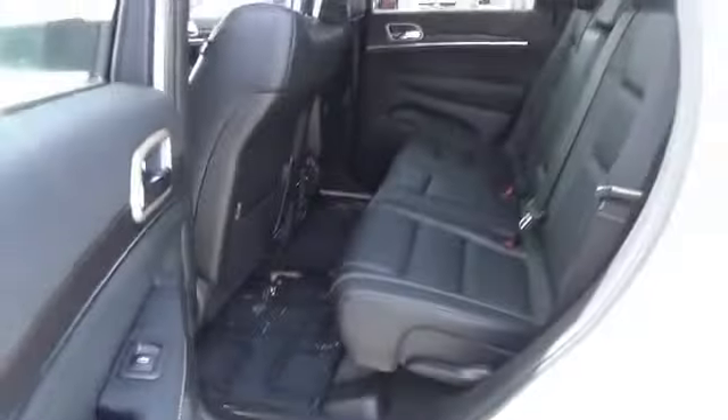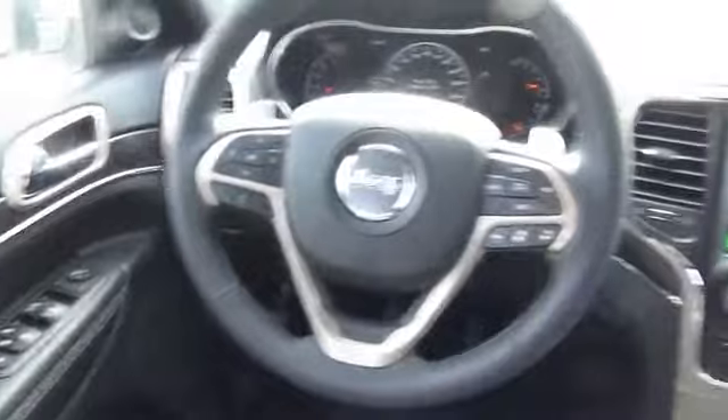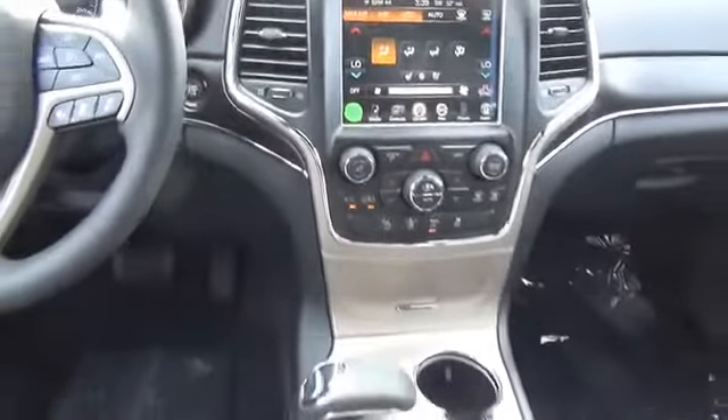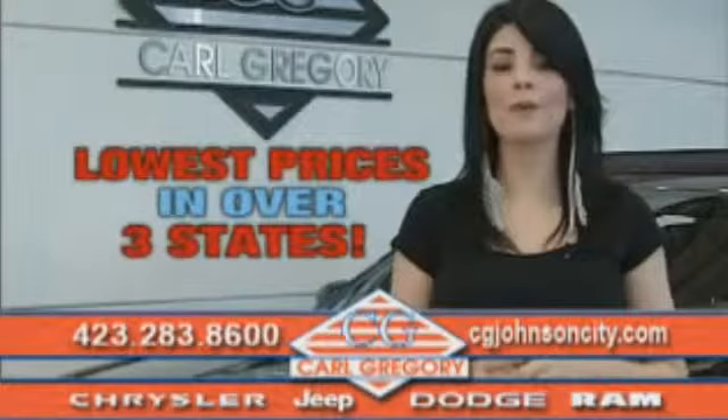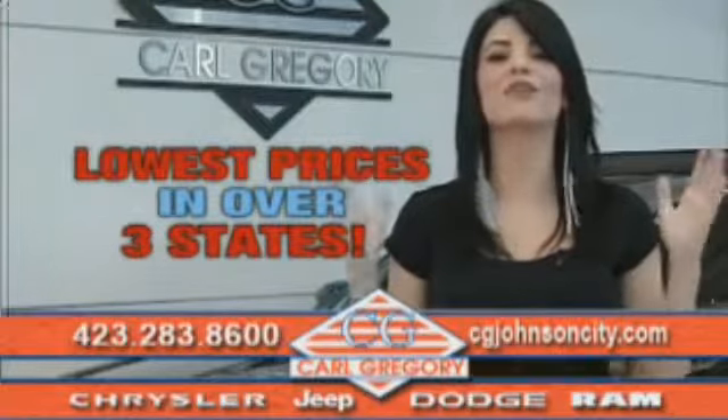At a great price. Call or click to contact us today. By browsing our website, you'll find over 1,000 vehicles at our lowest prices in over three states.